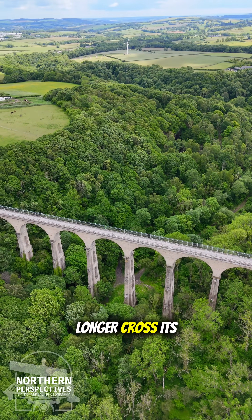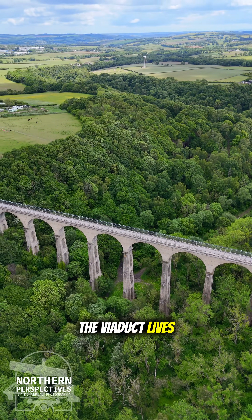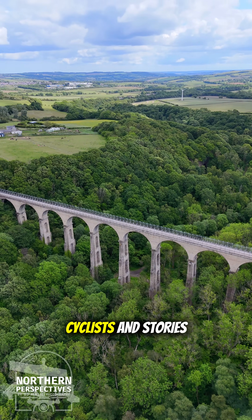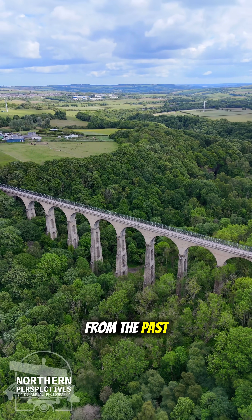Though trains no longer cross its deck, the viaduct lives on as part of the Waskali Way cycle path and footpath, carrying walkers, cyclists and stories from the past. We'll see you next time.